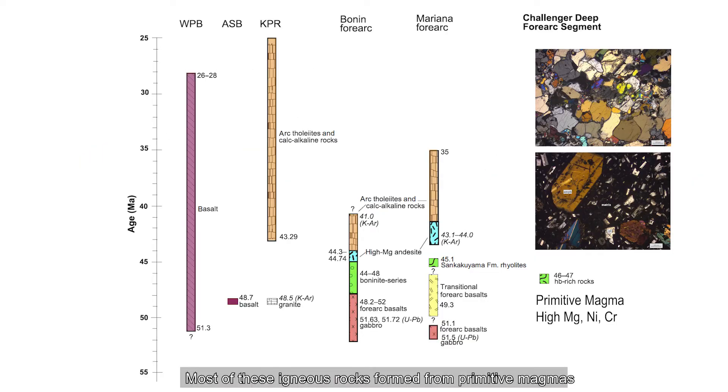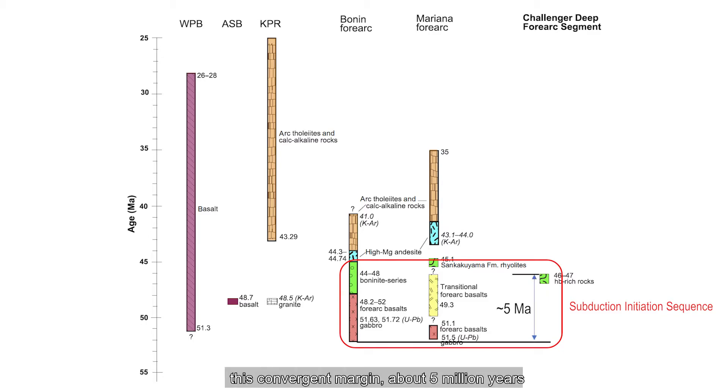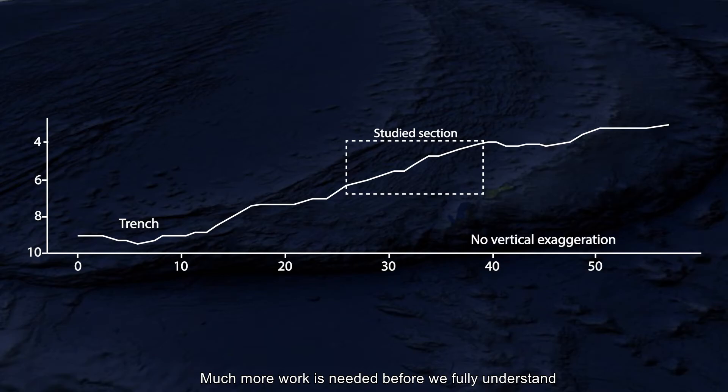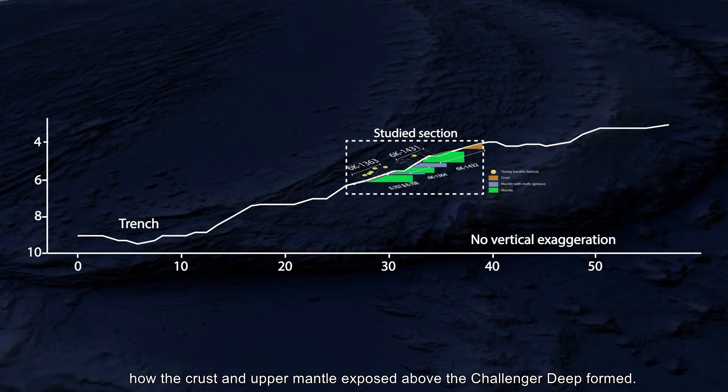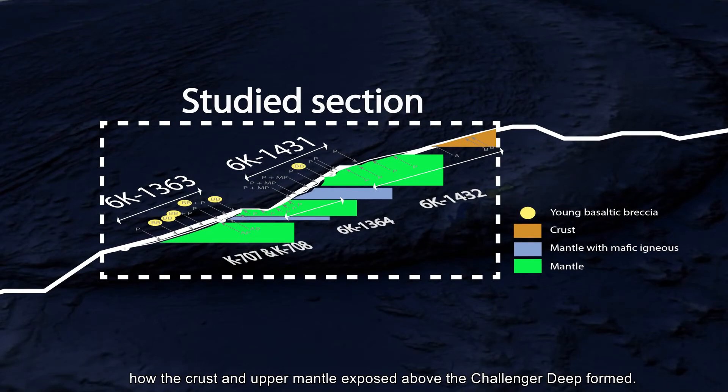Most of these igneous rocks formed from primitive magmas, as shown by high magnesium, nickel, and chromium contents. These magmas formed during the early stages in the evolution of this convergent margin, about 5 million years after the IBM convergent margin began to form. Much more work is needed before we fully understand how the crust and mantle exposed above the Challenger Deep formed.